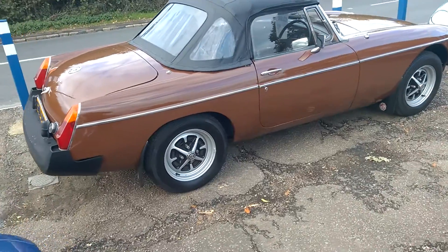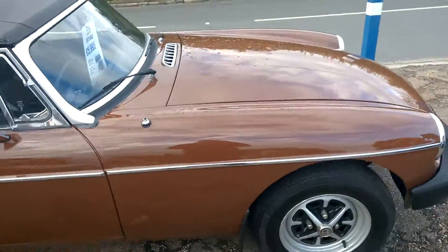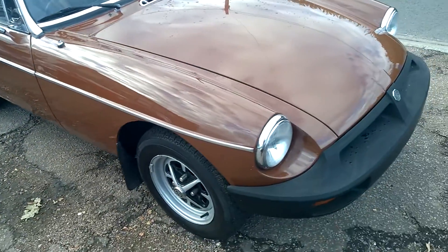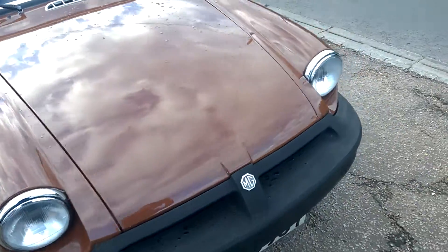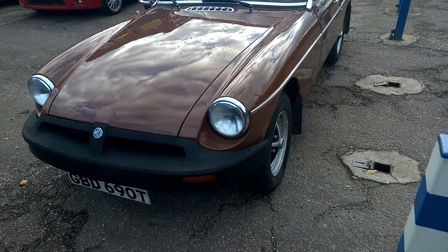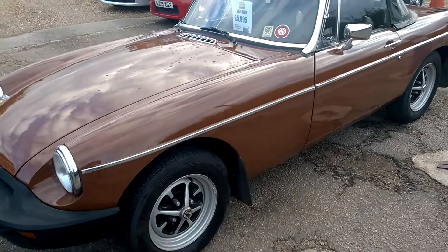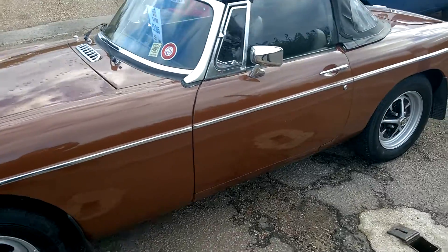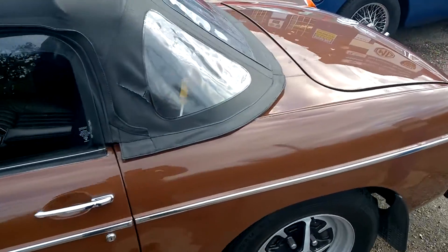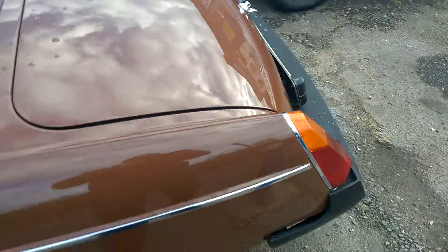Overall the car is in excellent original condition as you can see. The paintwork is lovely and bright and shiny. I'll just walk you around the car and give you a good idea of what it looks like. There's no visible rust anywhere on the bodywork — places where these normally go, along the wing beads, are all very sound.